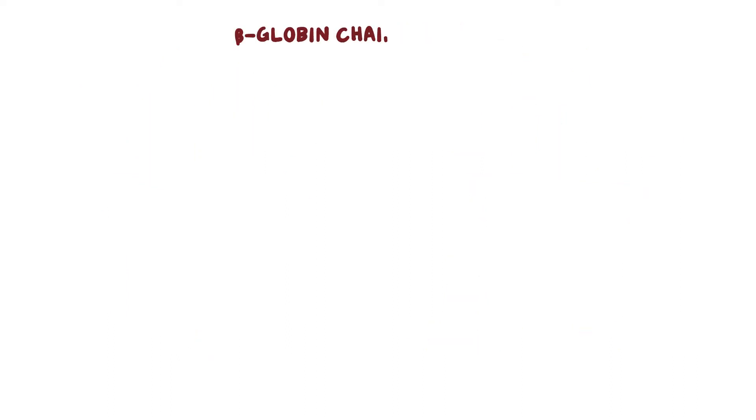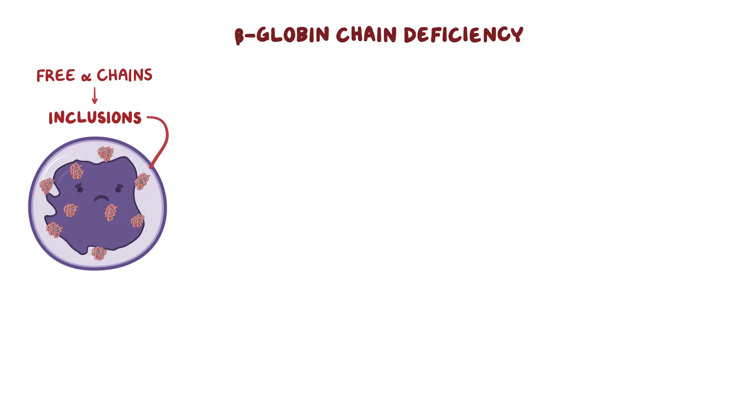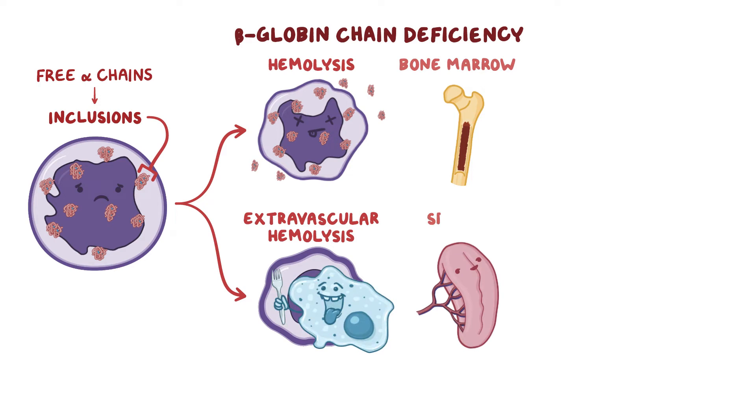When there's a beta-globin chain deficiency, free alpha chains accumulate within red blood cells and they clump together to form intracellular inclusions, which damage the red blood cell's cell membrane. This causes hemolysis, or red blood cell breakdown in the bone marrow, or extravascular hemolysis, where red blood cells are destroyed by macrophages in the spleen.